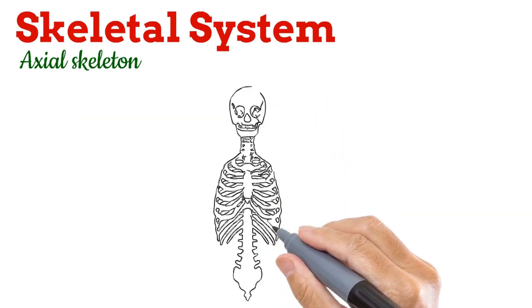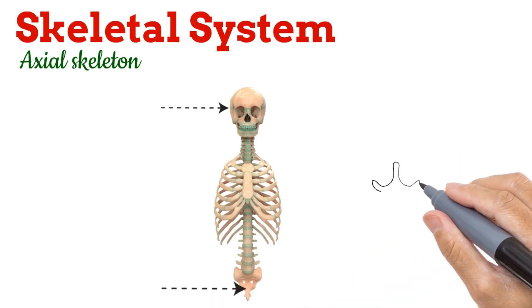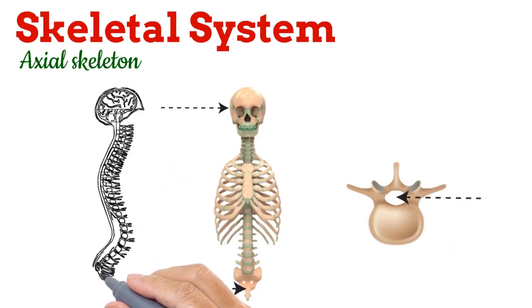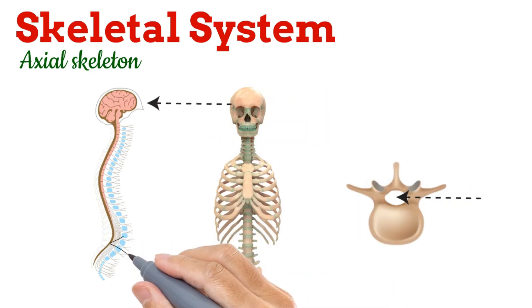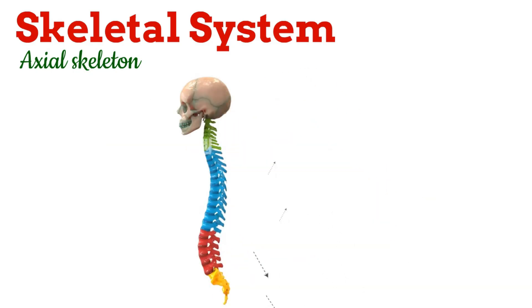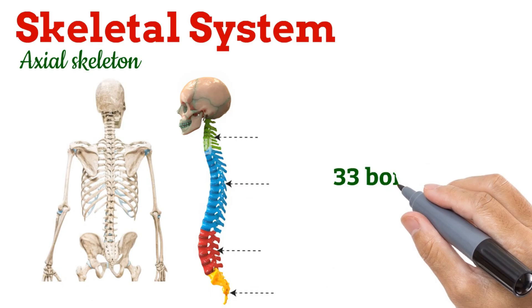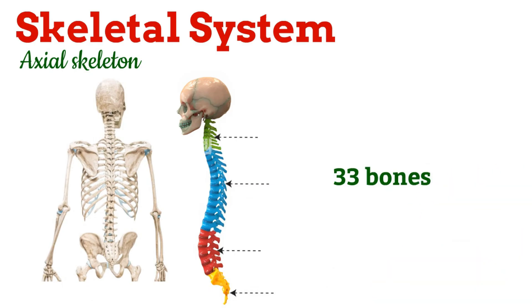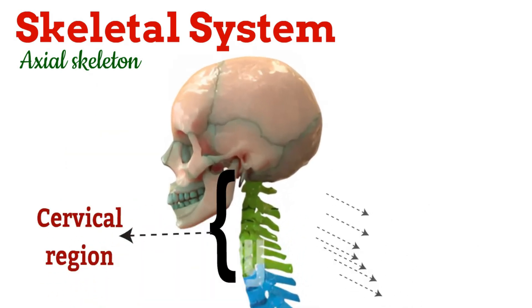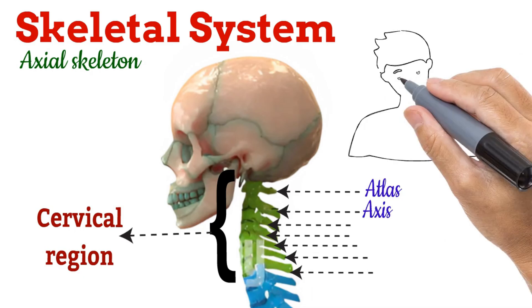The next part is the vertebral column. It extends from the skull down to the pelvis to form the backbone. These bones together make a hollow tube inside, which protects the spinal cord. The skull protects the brain, and the vertebral column protects the spinal cord — so your entire central nervous system is protected by the axial skeleton. The vertebral column normally has four curvatures, which provide more strength and flexibility than a straight column. It is made up of 33 vertebrae in total, named according to their location. The first curvature is the cervical region, present in the neck, with seven vertebrae. The first two have special names — the atlas and the axis — which help you nod and rotate your head.